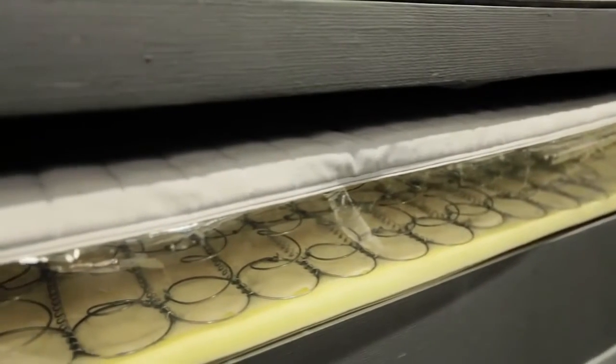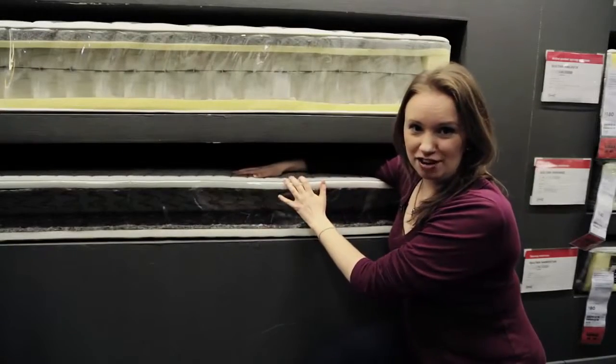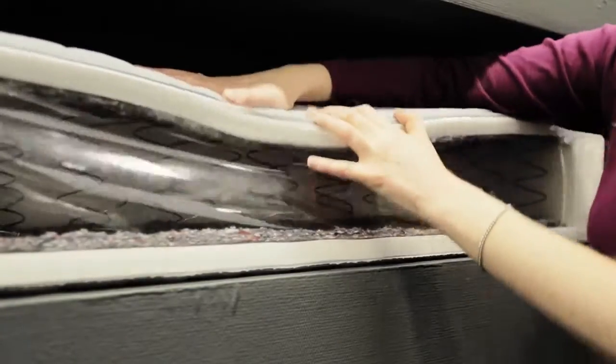Open sprung mattresses have springs that aren't individually wrapped, so they tend to wear out more quickly than pocket sprung. Because all the coils move together as one, you're more likely to feel your partner's movements.